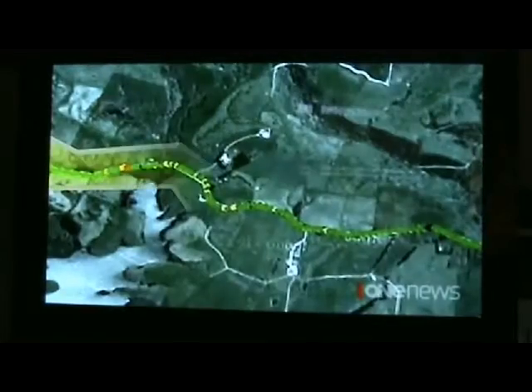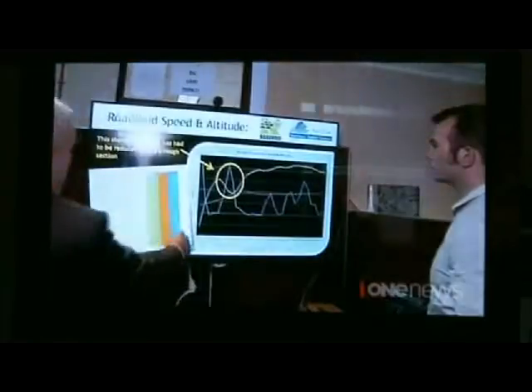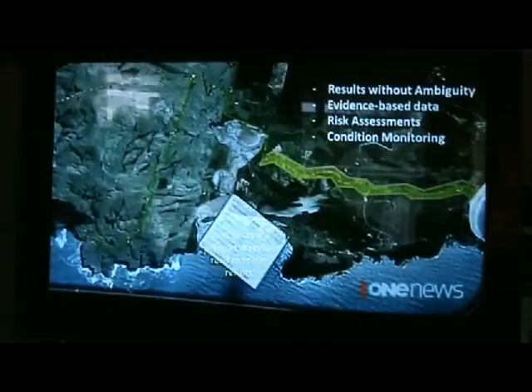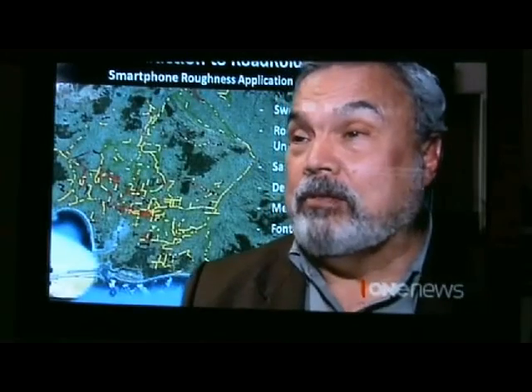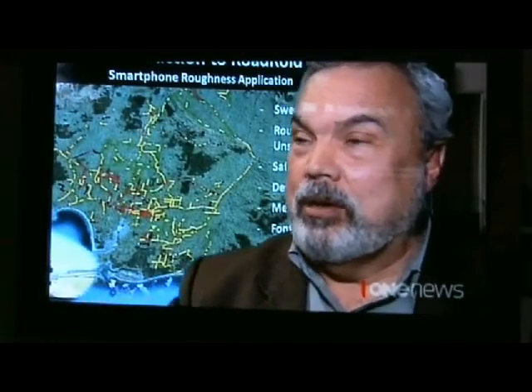That data is then analysed online via the cloud, with altitude and other metrics shown, and sent back detailing road conditions. It's very accurate, very repeatable, and over time they can start monitoring degradation.